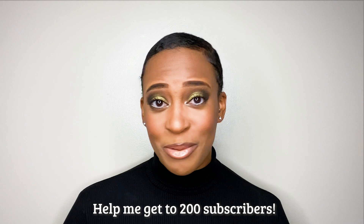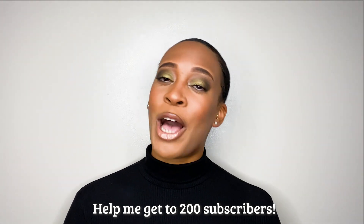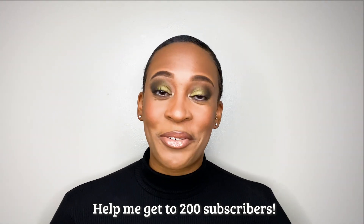Thank you to everyone who viewed my big chop video. If you haven't seen it, I'm going to link it below and there should be a card on either side where you can click and go to that video. That is my most viewed video so far, which is really exciting. If you're not subscribed, go ahead and subscribe — I'm trying to get to 200 subscribers, so if you could just hit that subscription button I would really appreciate it.